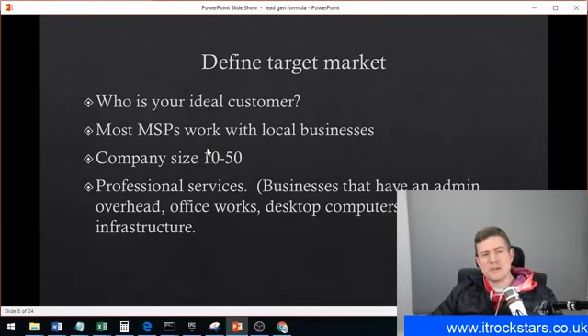This is the first step: define your target market. Who is your ideal customer? Look at your existing client list — who's the most profitable? Who's the easiest to work with? That'll give you some steer in the right direction, including the industry you'd like to work with. A lot of MSPs will just pick up any business as long as it's some sort of Windows-type infrastructure. But it is really worth defining who your target market is.